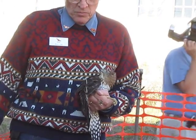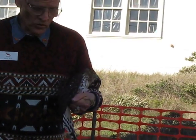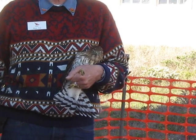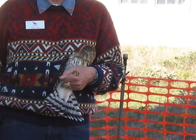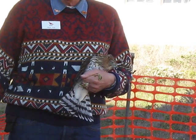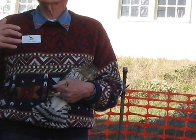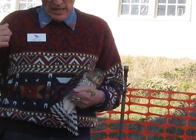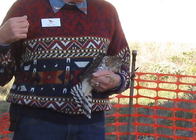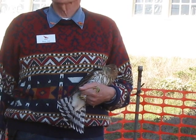The plumage that tells me that this is a juvenile bird is the streaked brown streaks on the breast against the white background, and the back is really brown. On an adult bird, the breast would be a reddish-brown color with fine white bars going across horizontally, and the back would be a blue-gray color. And the top of the head would be very black, looking like a cap on top of its head.